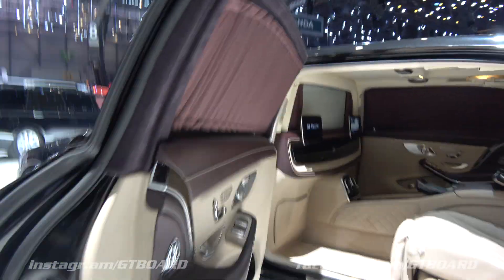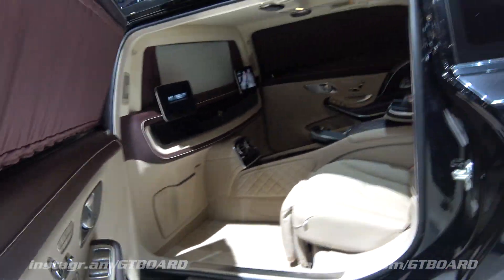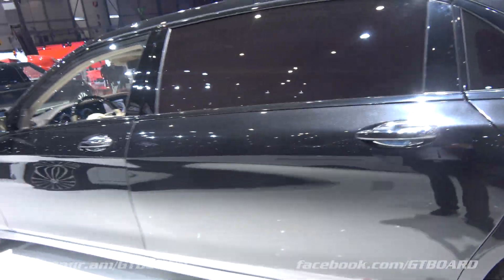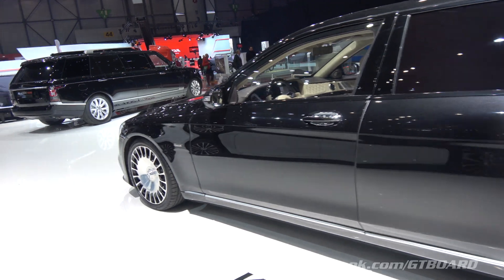It's huge. Soft doors, of course — you need to have soft doors on these large doors.